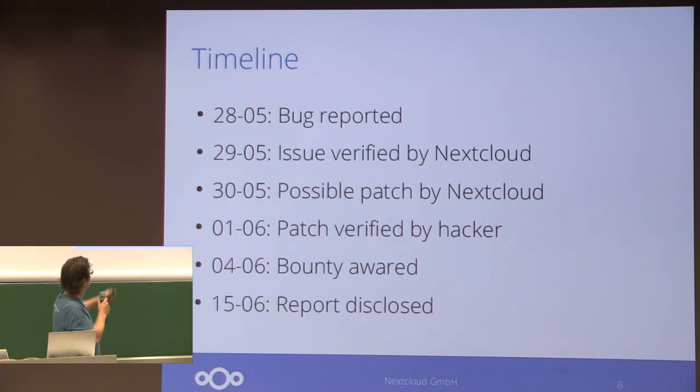The hacker was already paid at the beginning of June, and it was fixed. If you remember correctly, we released new maintenance releases right around that time. Two weeks later, the report was disclosed, which is our standard policy, because we believe we have to be transparent in the security work we do.